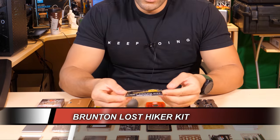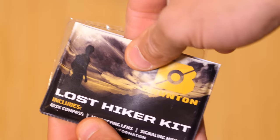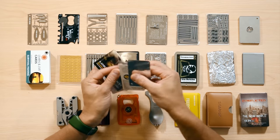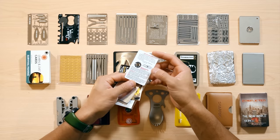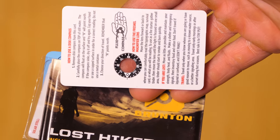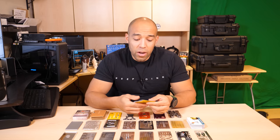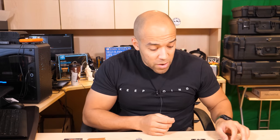Up next is the Brunton Lost Hiker kit. This is strictly for if you're lost in the wilderness and signaling for help. You get a signal mirror with instructions on the back, a Fresnel lens for making fires by concentrating sunlight, and a compass card — basically you cut out a disk compass from a piece of paper, add some water, and it tells you which way north is. This definitely gets a pass because you have signaling, fire, and navigation all in a very slim form factor.